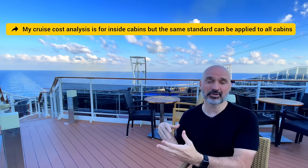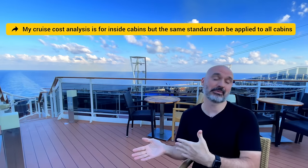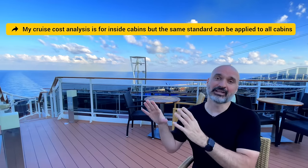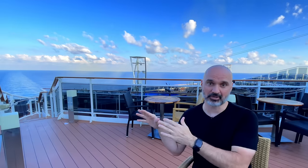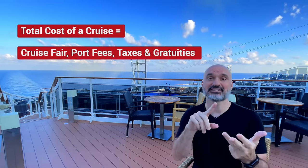All the other things are add-ons — they can vary from person to person. Some people need the internet, some don't. Some people need a drink packet, some don't. Some people need a coffee package like me, some don't. So I don't include those in the cost of a cruise because they can be so random from person to person. Total cost of the cruise: cruise fare, port fees, taxes, and gratuities.